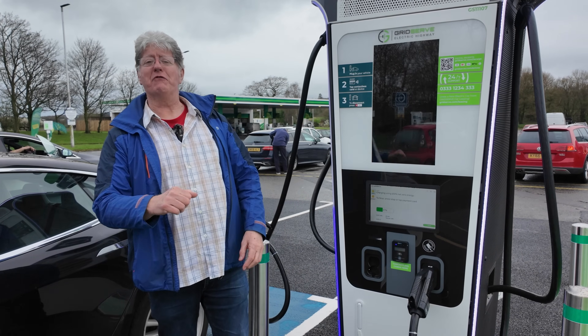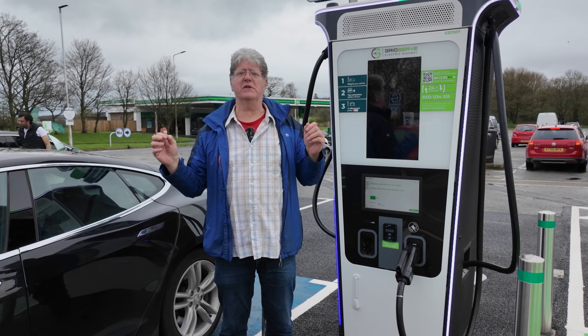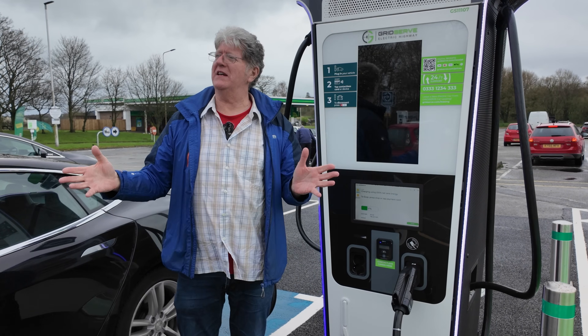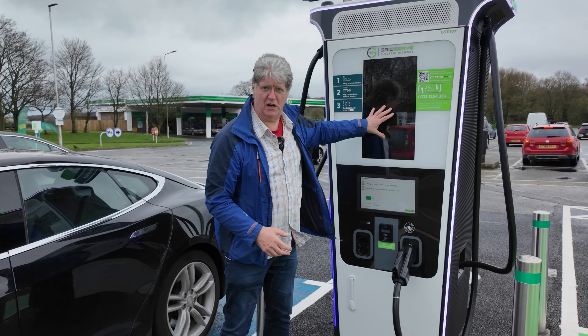Hello, hi I'm Dave, welcome to Dave Takes It On. You find me today on the M6 at Southwaite Services, southbound. It's just stopped raining long enough to do a bit of filming, and we're here to have a look at the brand new chargers.